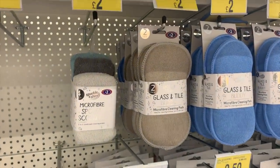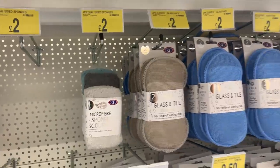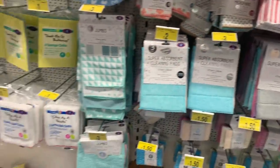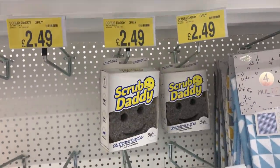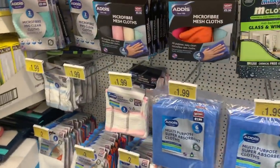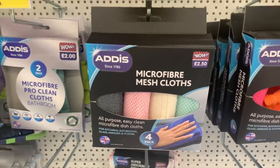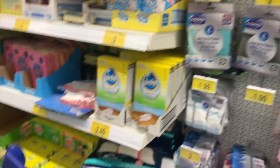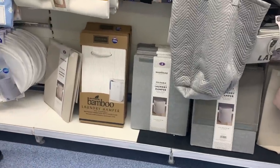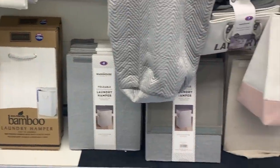I then headed into the cleaning section. Generally speaking, they always have so many really good options of cleaning sponges, cloths, things like that. I have something very similar - a pack with different cloths for different purposes, which are really really good. One thing I always check out as well are their laundry hampers - this bamboo laundry hamper was only £12 and it honestly looked really good quality.